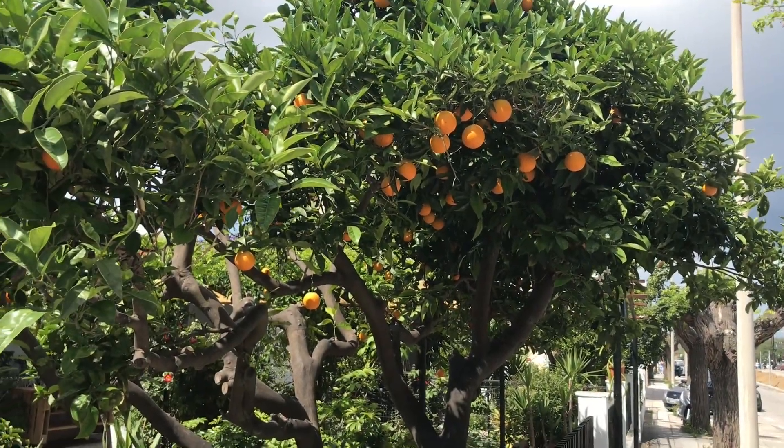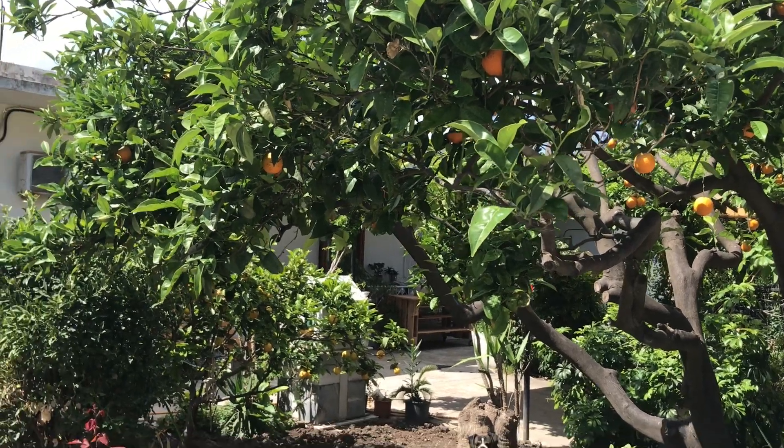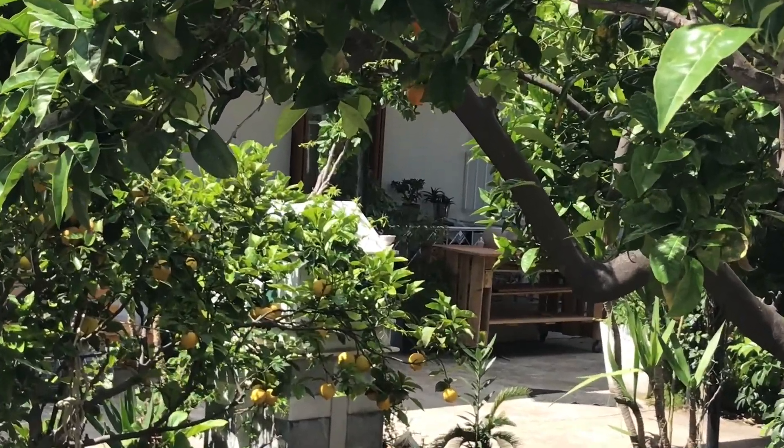Since we are in the Mediterranean, of course you can spot orange trees just everywhere, and from time to time, as you can see in the back, also a lemon tree.